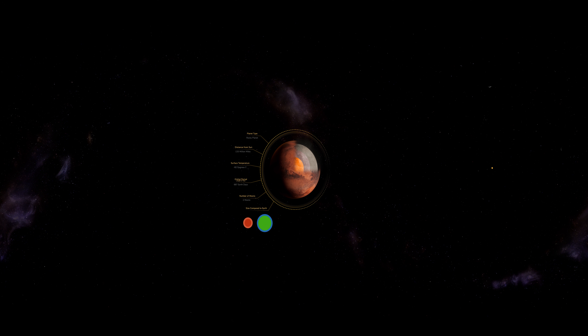The planet is now freezing at minus 60 degrees Celsius, and any water that was left over, once the water vapour swept away into space, has now turned to ice and is covered in a layer of reddish dust.